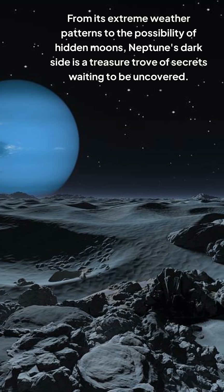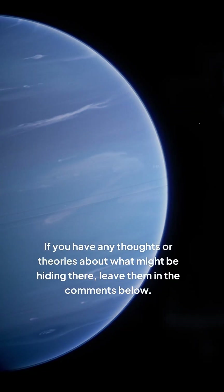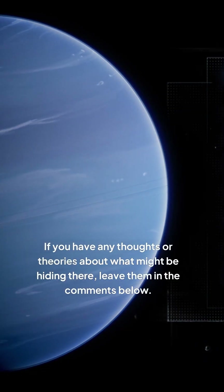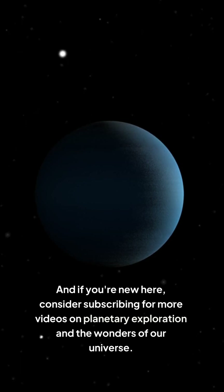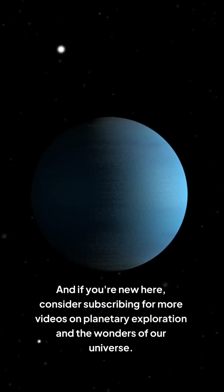From its extreme weather patterns to the possibility of hidden moons, Neptune's dark side is a treasure trove of secrets waiting to be uncovered. If you have any thoughts or theories about what might be hiding there, leave them in the comments below. And if you're new here, consider subscribing for more videos on planetary exploration and the wonders of our universe.